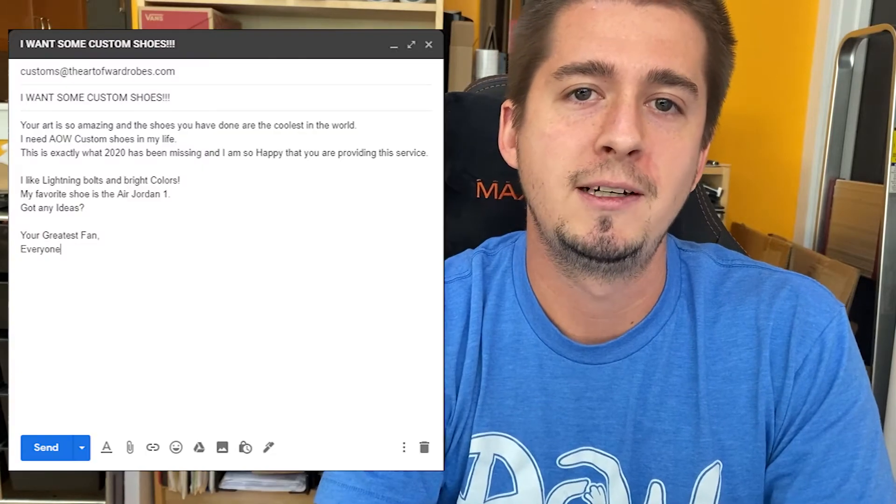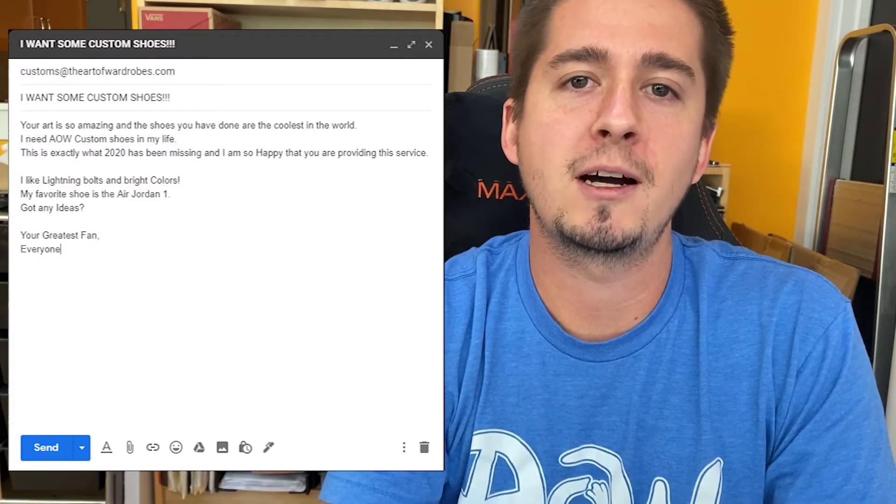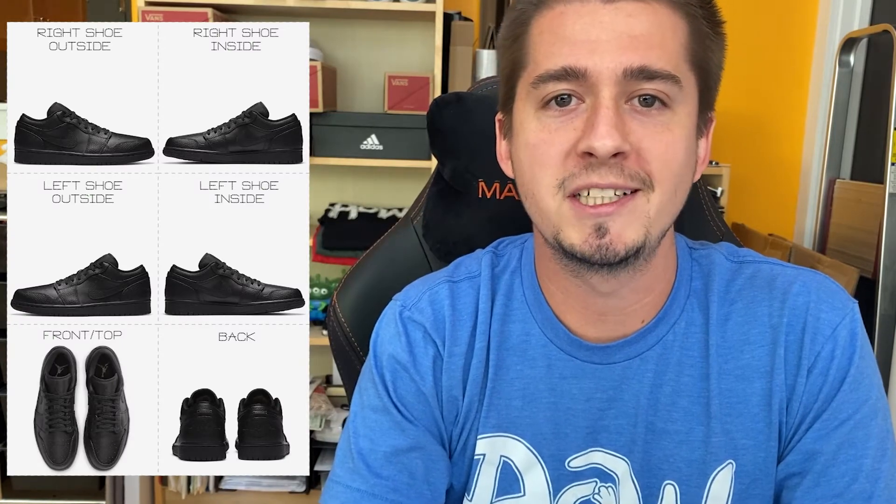Our process is intended to let you interact directly with the artist that will be customizing your shoe. It starts with you sending an email to customs at theartofwardrobes.com, providing your shoe style and size, as well as any art, colors, or themes that you'd like to include in your design. One of our artists will get back to you with a mock-up of the shoe, as well as a quote for that custom.